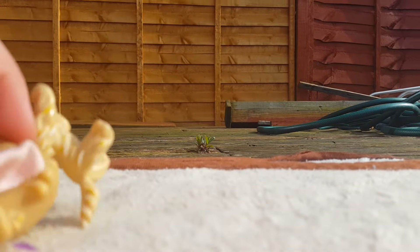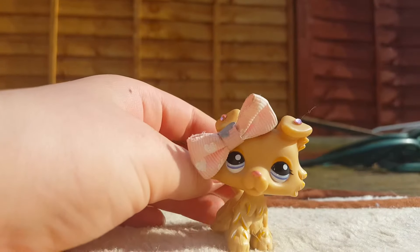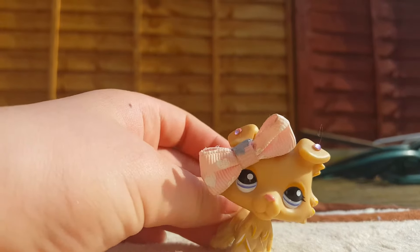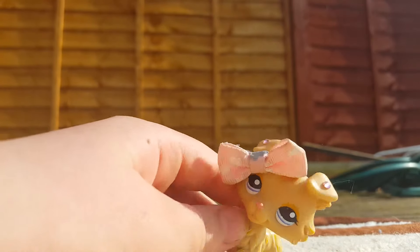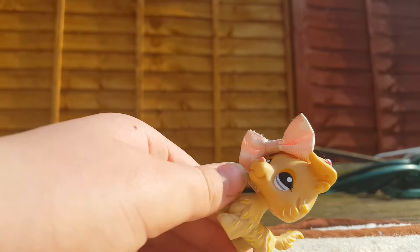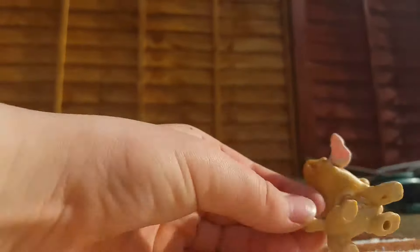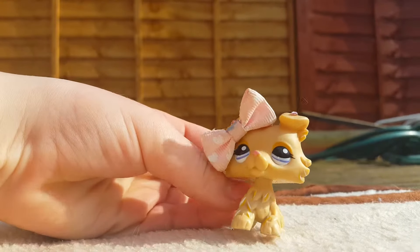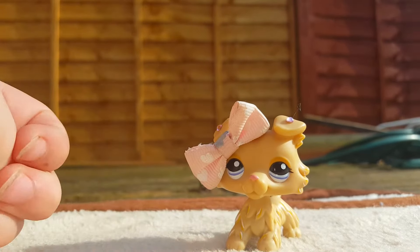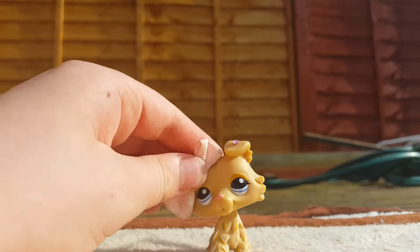Hey guys, it's Quadzi and today I am showing you my big five pets — my LPS short-hairs, of which I have six. That isn't a lot because, like I said in the other video, I was more about collecting all the LPS than a certain type, so yeah, that's kind of sad.